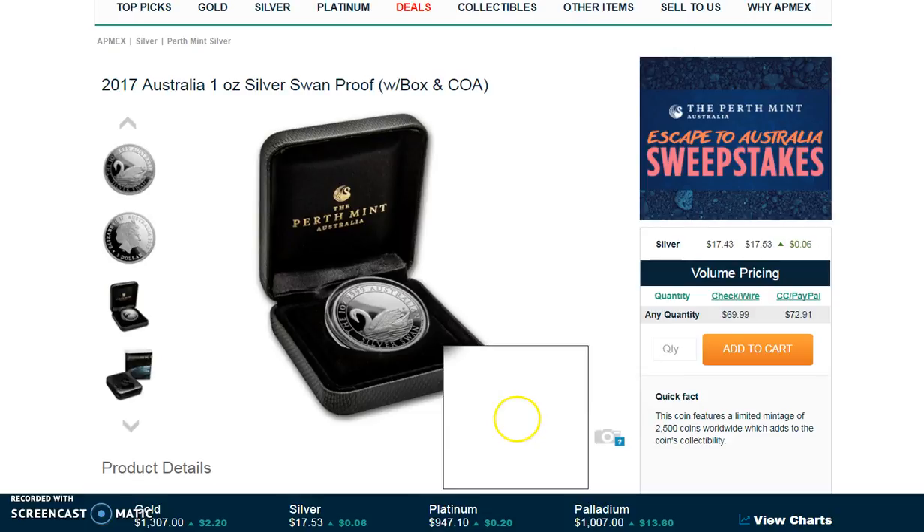There's a limit of 25 per household, so try and get some if you are into the Swan coins. It's the first of the series and the first proof coin, so get to it. There's also a gold coin that came out with a 5,000 mintage — more on that to be continued — but I just wanted to get this out to you guys as soon as possible. Thanks!